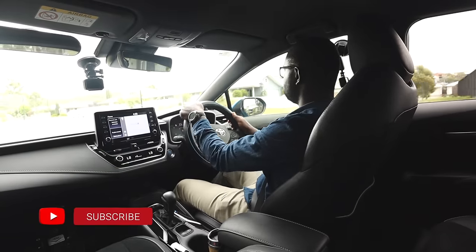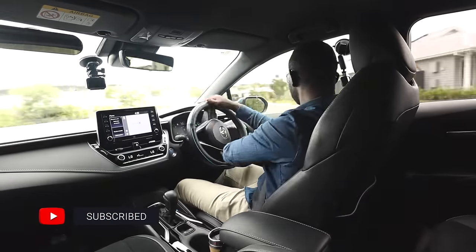If you are new to the channel, consider subscribing for more driving related videos.